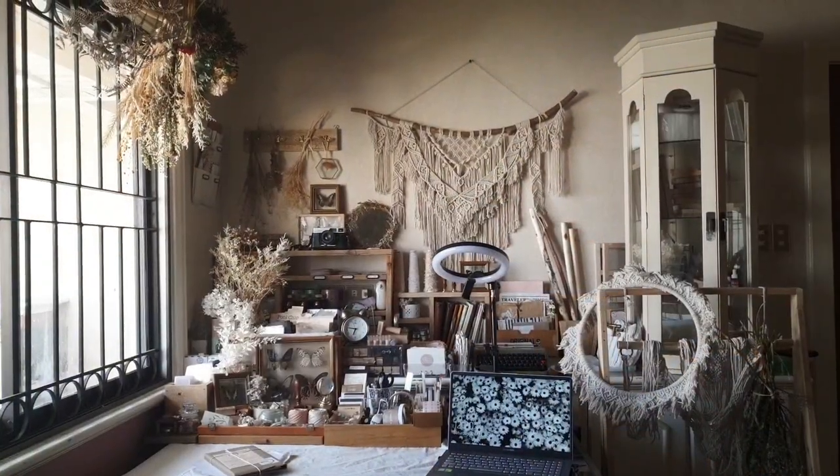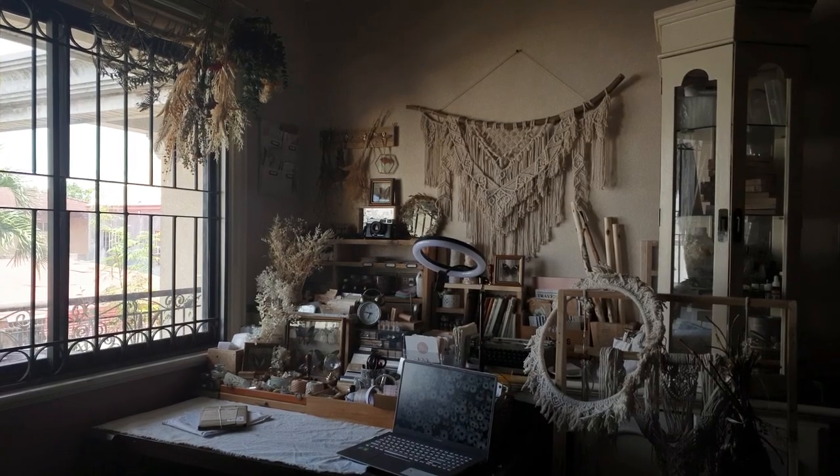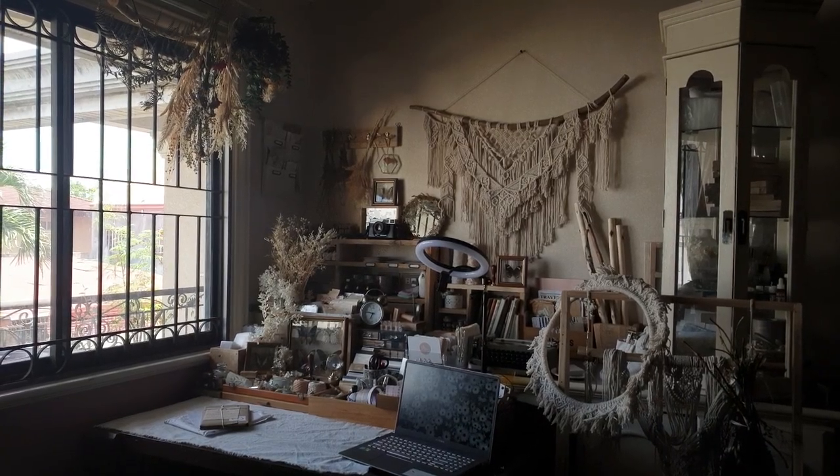Hey everyone, Charmaine here and welcome to another video. Today I am showing off my desk space. This is basically the creative space that you see here on YouTube and on Instagram.